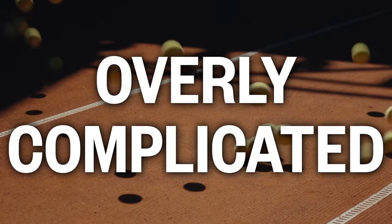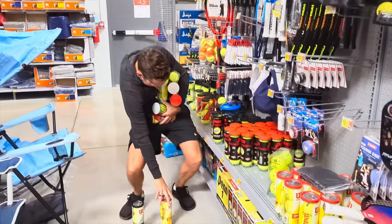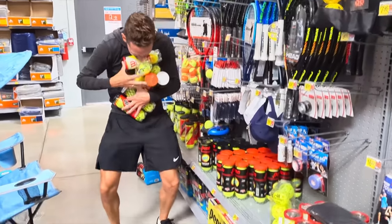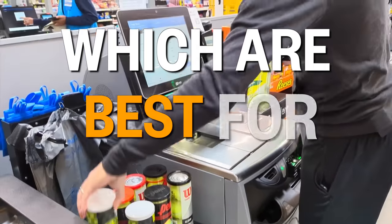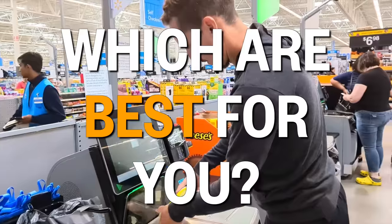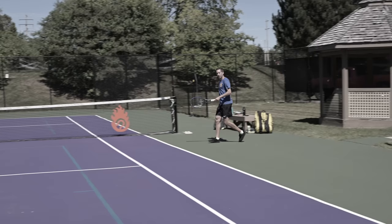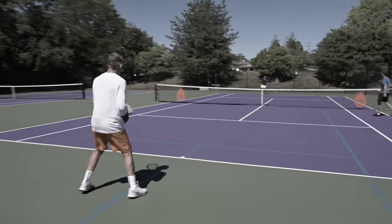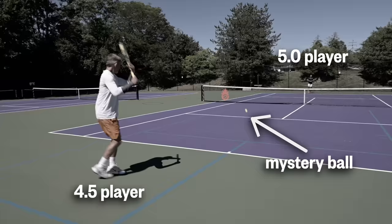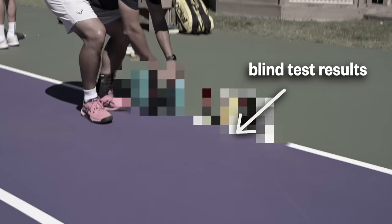Tennis balls are overly complicated and poorly labeled, so you're probably using the wrong ones. Just take a look at all these different cans being sold at my local Walmart. How in the world are you supposed to tell which tennis balls are best for you? I wanted to find out, so I interviewed a manufacturer to get the inside scoop and then did a blind test with two high-level players. Stay tuned so you don't waste your time and money on the wrong tennis balls.